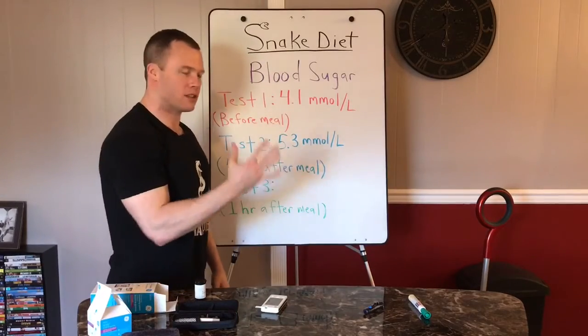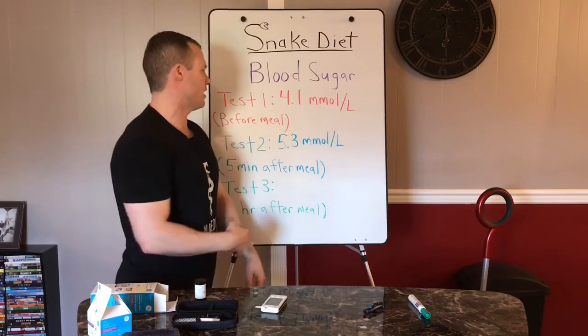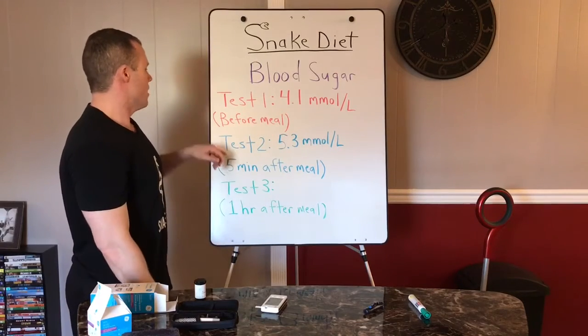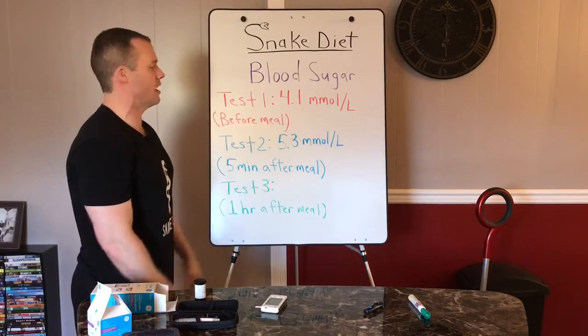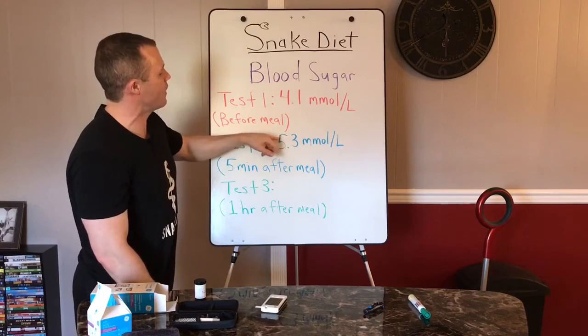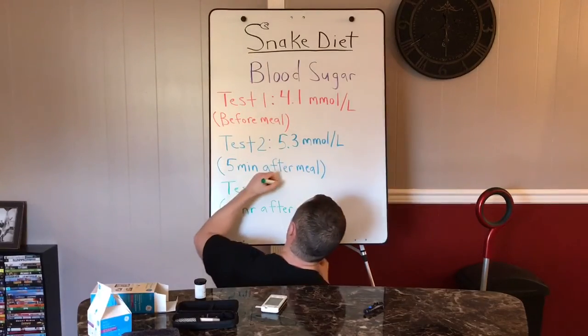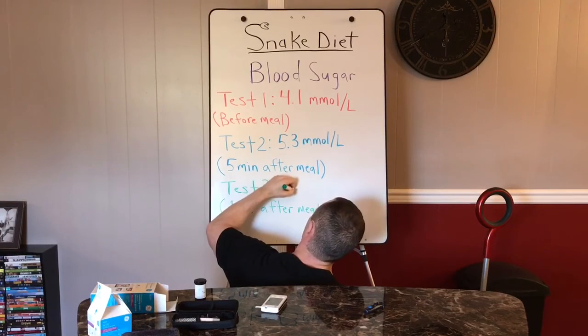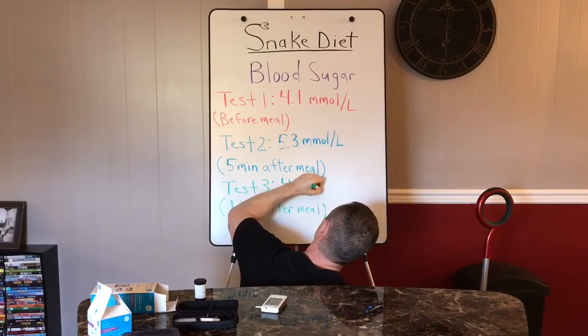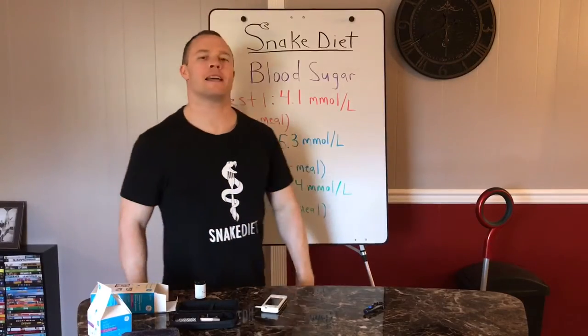The whole point I was trying to prove: before eating I was 4.1 millimoles per liter — low, in ketosis for the last two weeks. I've been as low as 3.8 and 3.6 and felt great. Right after my meal I hit 5.3. This last test proves I peaked at 5.3, and one hour later I'm back down to 4.4. What I just proved is that my bacon and cucumber dry fasting routine is the perfect diet to reverse type 2 diabetes.